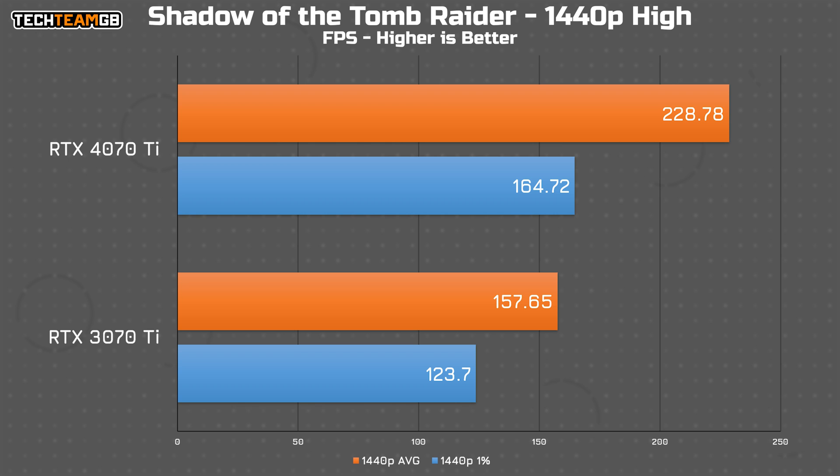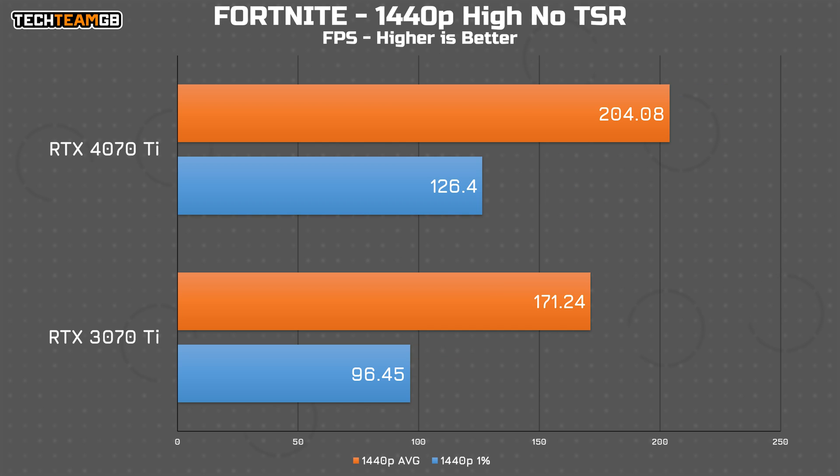The 1% lows in Shadow of the Tomb Raider also rose, going from 124 FPS to 165 FPS. Fortnite isn't quite as impressive, with just 19% more performance from the newer card — going from 171 FPS to 204 FPS, a difference you'd struggle to notice even on a 240Hz 1440p monitor. The 1% lows rising from 96 to 126 might be more noticeable though, as that's a 31% increase — actually a decent bit higher than the average performance increase.